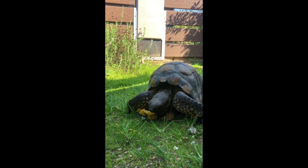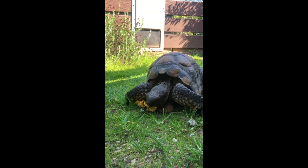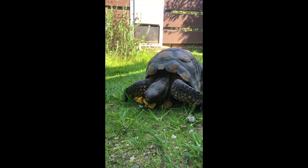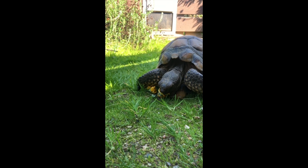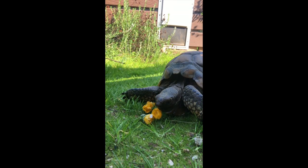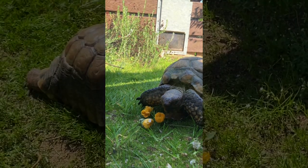Her favorite foods are the native plants that grow at the Nature Center, especially this mallow flower that you see here. She doesn't have teeth like we do. Instead, she has a beak like a bird. This allows her to eat the flowers, plants, and stems of desert plants and grind them down with ease.